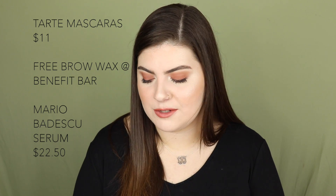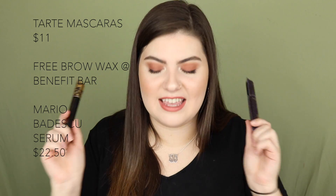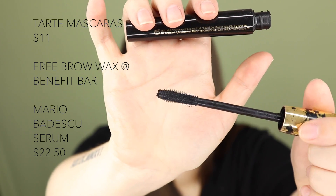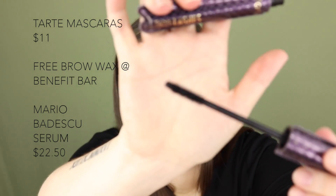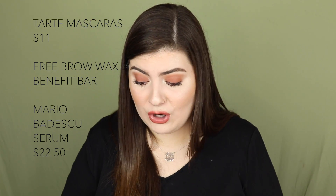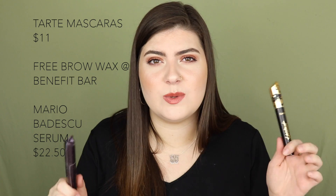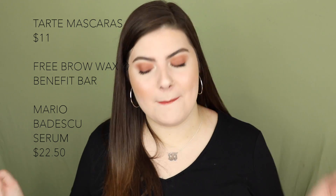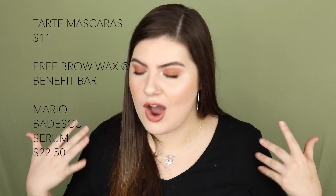September 15th has the Tarte Lights Camera Lashes 4-in-1 Mascara and the Tarteist Lash Paint Mascara — I have both. The Lights Camera Lashes is more of a lengthening/clumping mascara with a normal wand, while the Tarteist has a rubber brush tip great for separating lashes. Both are only $11, so snag one or both. I have no flaking issues with either. Also on September 15th, there's a free brow wax at the Benefit booth, which is really cool. And the Mario Badescu Vitamin C Serum will be $22.50.